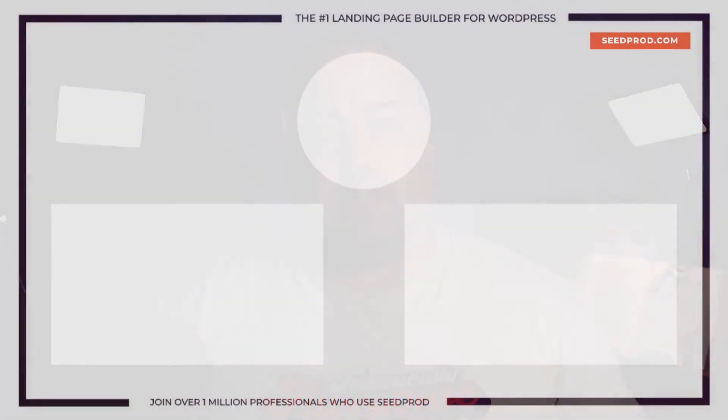Now that you have looked at 15 landing page examples proven to convert, maybe you would be interested in this video that will show you how to build a Netflix landing page clone with WordPress. Thanks for watching, and I'll see you in the next video.